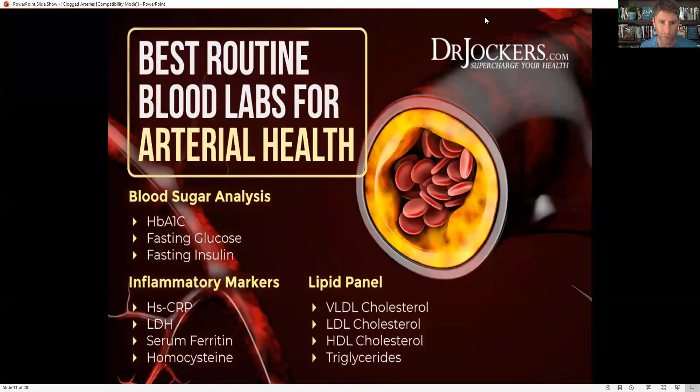For the best labs to use, I like to look at hemoglobin A1C levels for a 90-day view of blood sugar, fasting glucose, and fasting insulin. Normal fasting insulin should be between 2 and 5 — I see a lot of people way above that at 20 or 30, which is hyperinsulinemia creating chronic inflammation. For inflammatory markers, I look at high-sensitivity C-reactive protein, which should always be under 1. Seeing it at 3, 4, or 5 is a sign of chronic inflammation.